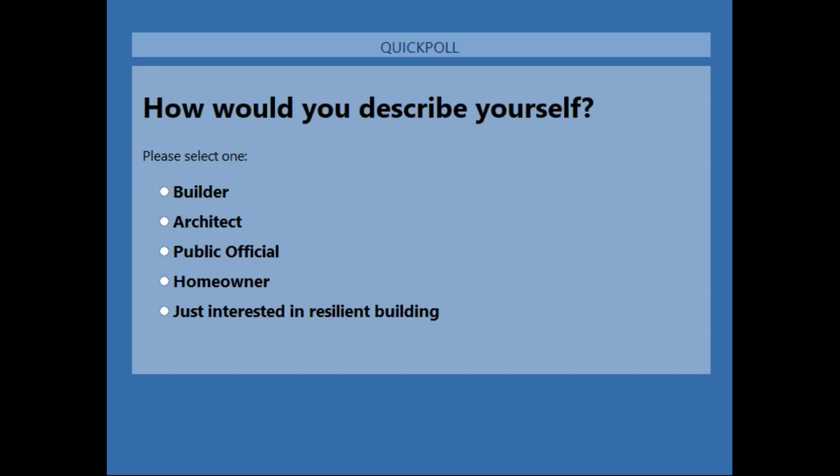This webinar is made possible by our sponsors: the National Fire Protection Association, Huber, Honeywell, and the Structural Insulated Panel Association. Also, in a little over three weeks the Next Generation Water Summit will take place in Santa Fe, New Mexico — covering water efficiency, smart growth, and land use planning, with over 40 educational sessions and networking opportunities. Visit www.nextgenerationwatersummit.com for more information. During today's presentation, submit questions via the questions box on the right side of your screen for the Q&A after the presentation.